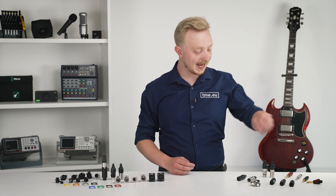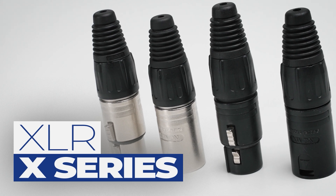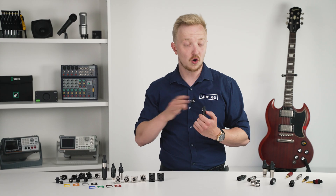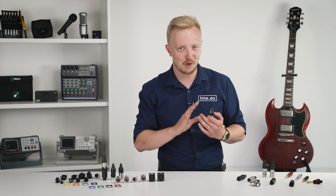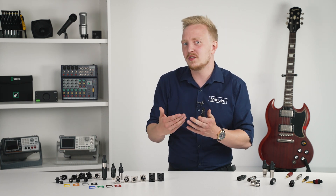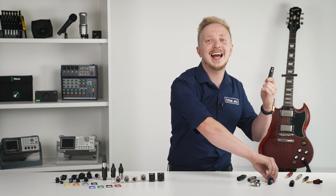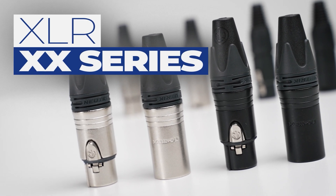Neutrik developed the X-Series: an improved original XLR plug with no screws and just four parts. Already fantastic and copied by many other brands. But they thought, why not improve it further? Meet the XX-Series.